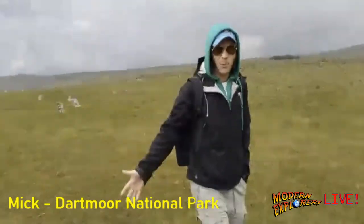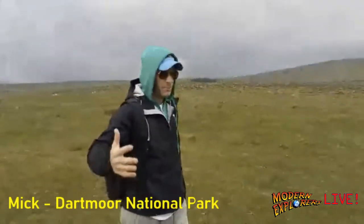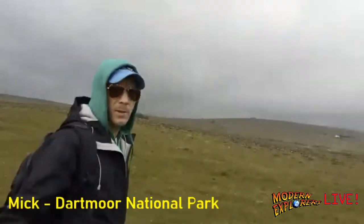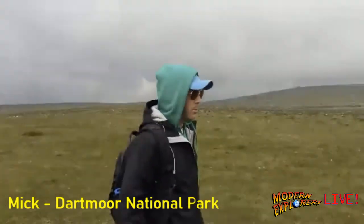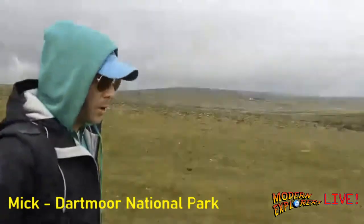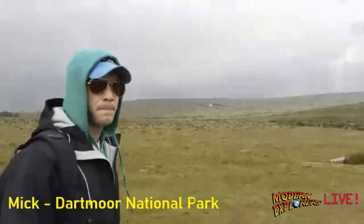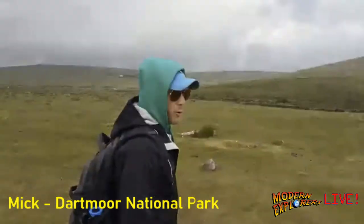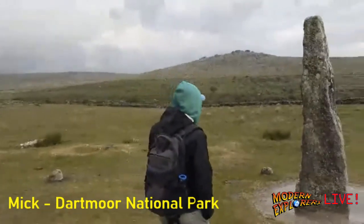The megalithic builders built massive monuments out of thousand-ton stones, but they didn't only build those things. So it's important to come and have a look at these smaller sites. I don't know how old it is, but it could have replaced something that was already here. It's fascinating — I'm sure it is part of the puzzle.